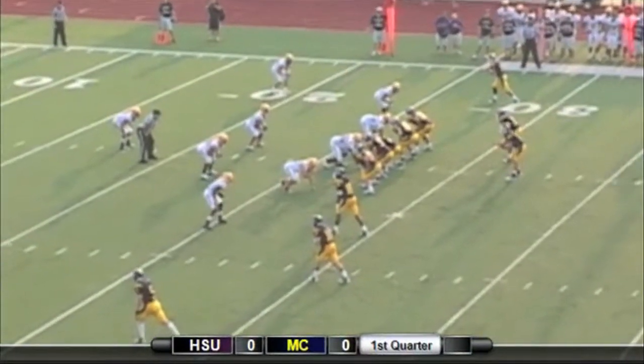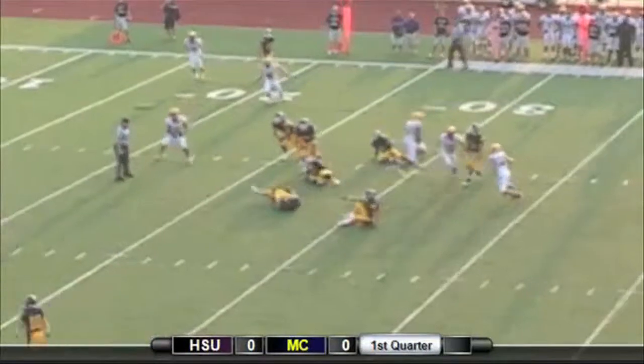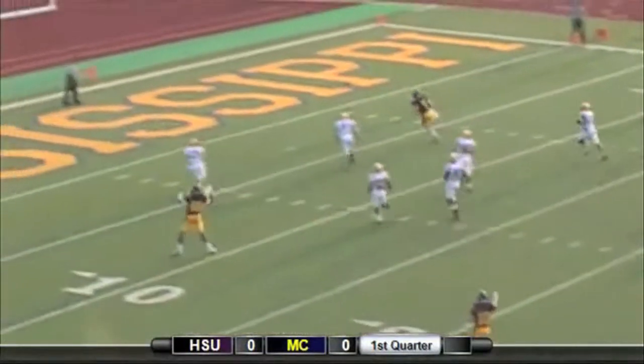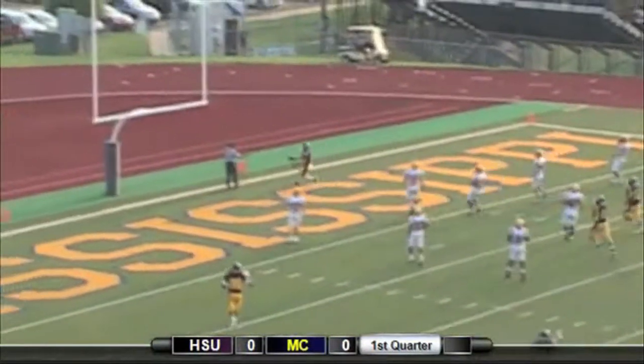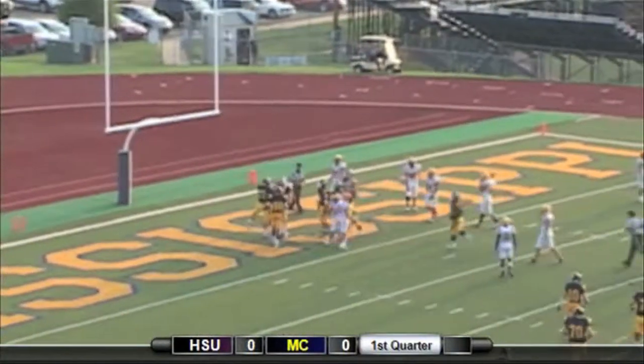Third down and a long six, with the line to gain at the 20-yard line. Tommy looks right, throws left and caught. Matt Burt cuts up the middle to the end zone. Touchdown Choctaws — the senior from Hernando with his second score of the year.